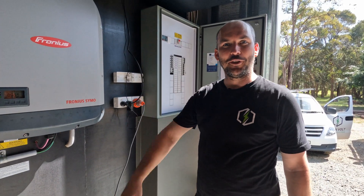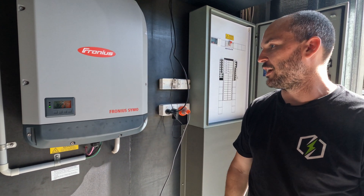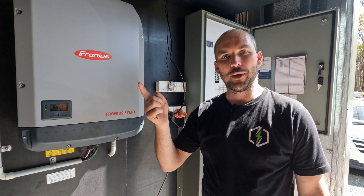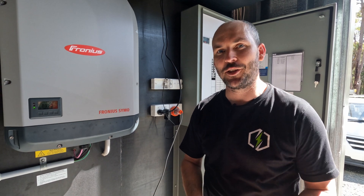G'day everyone, Luke from Greenvolt Solar here, just commissioning this 12.8 kilowatt solar system for Glen in Medailly. A quick run through: 32 panels on the roof, 400 watts each. 32 times 400 is 12,800, which is 12.8 kilowatts.